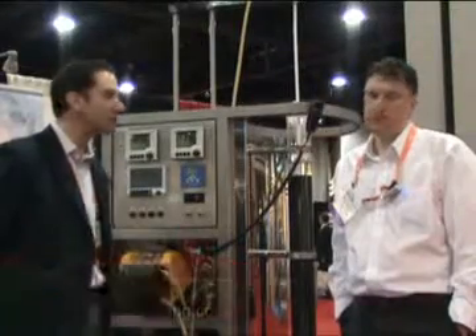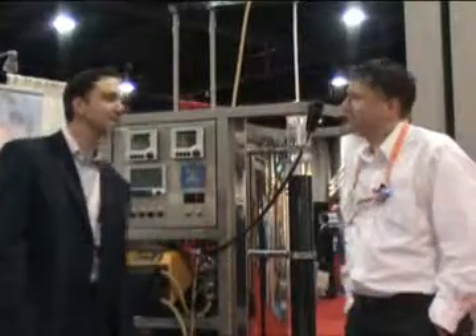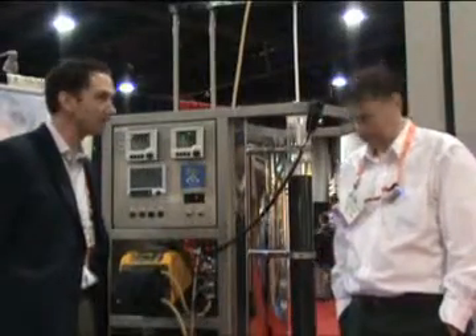This is Paul Thomas, Senior Editor of Pharmaceutical Manufacturing Magazine. I'm here today with Rob Noel of Upfront. Welcome, Rob. Rob is going to tell us about his Robust Chromatography System.